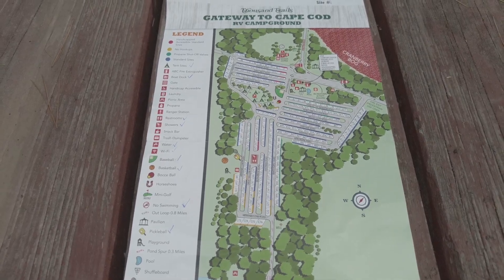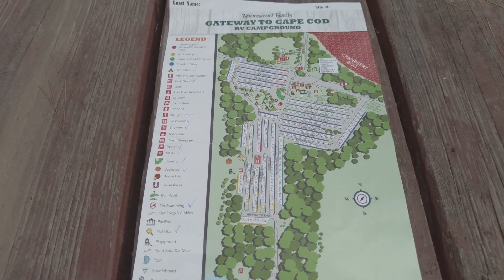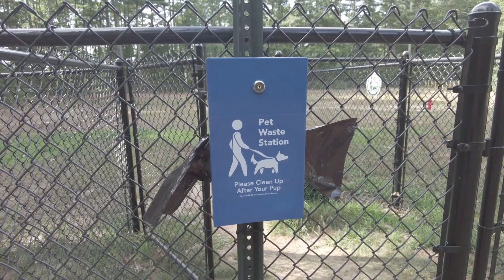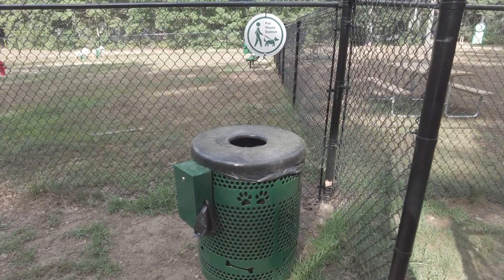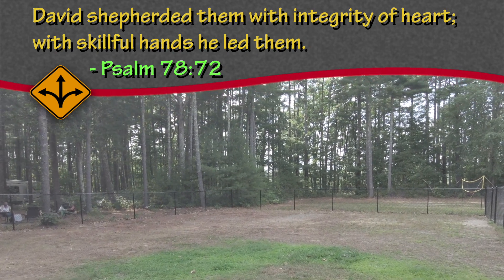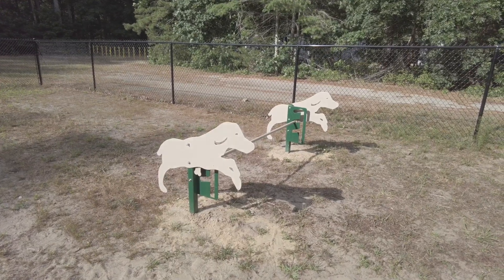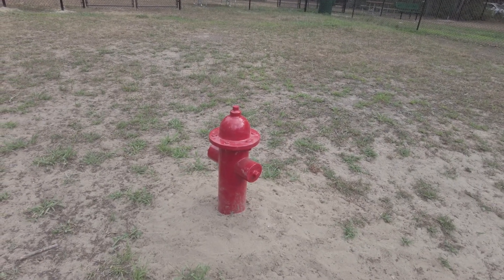Today we are going to explore the Gateway to Cape Cod. Here's their map — it's a pretty decent map and we're going to walk around and show you what it looks like. Welcome to the dog park. You can see where it's freshly been put in. Check out this huge dog park — it has a pet waste station, so clean up after your pet. They have bags and trash cans here, as well as a little holding area where you can close the door so dogs can't get out. There are two sections — one for smaller dogs and one for larger dogs — and they have agility toys, including a fire hydrant!